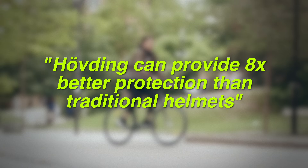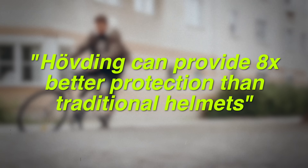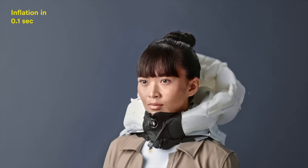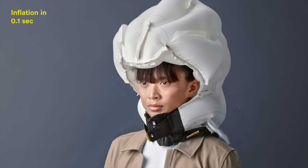A frequently cited study at Stanford University suggested Huvding could provide up to eight times better protection than traditional helmets, assuming it deployed fully. A test by a Swedish insurance company found that Huvding provided three times better shock absorption than traditional helmets. And Huvding's position around the neck limited head movements and reduced rotational forces during an accident.